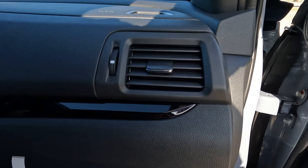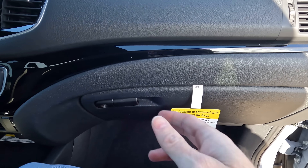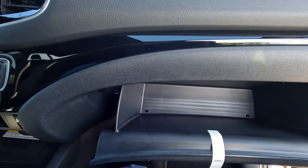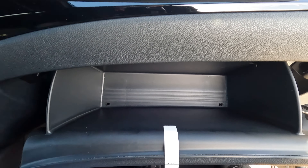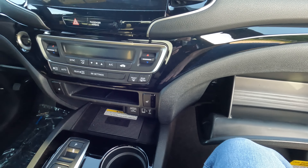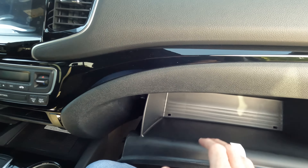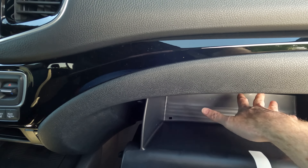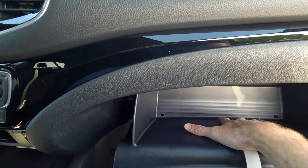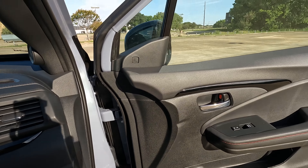Unfortunately, in the United States, ventilated seats are not offered here, but they are given to Canada — so come on Honda, give us ventilated seats for 2024. If the Ridgeline is redesigned to match the Pilot, I hope we'll see that. There's a nice large glove box here, and you can put quite a bit inside.